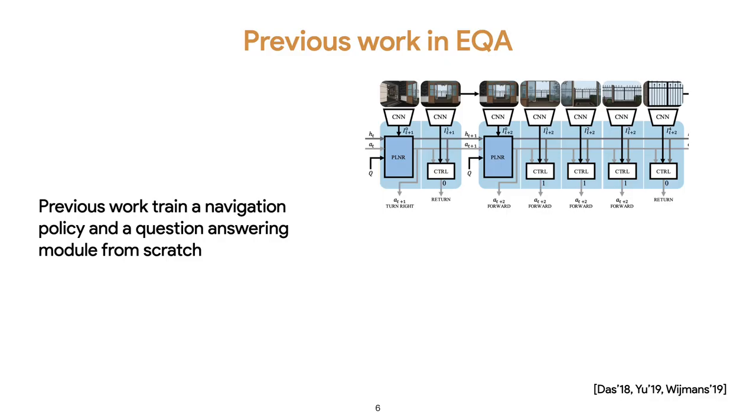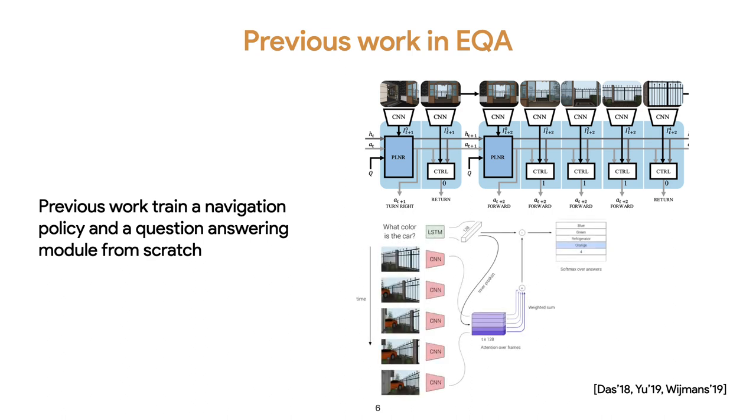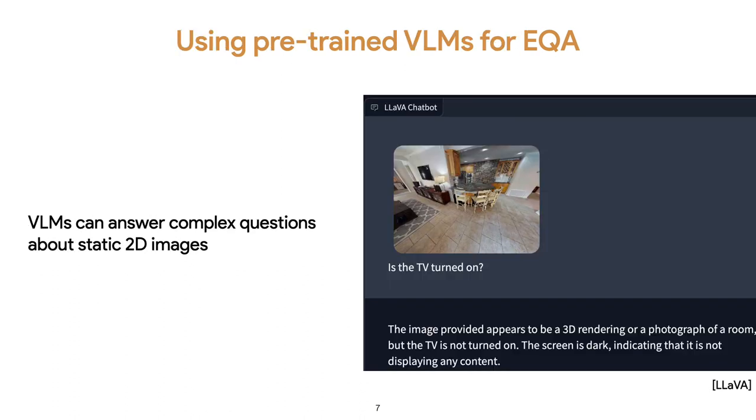When EQA tasks were first introduced, a navigation policy and a question answering module are trained from scratch, which can be data inefficient and can only handle simple and structural questions, such as 'what is the color of the sofa?' In this work, we are interested in leveraging the rich prior knowledge from pre-trained vision language models, VLMs, for EQA tasks without additional training.